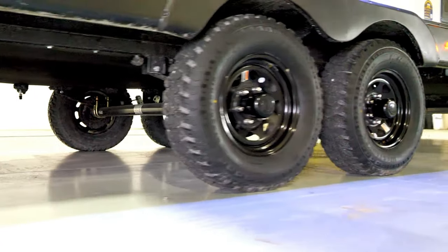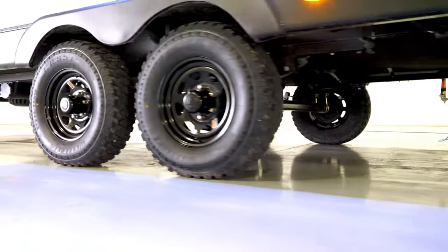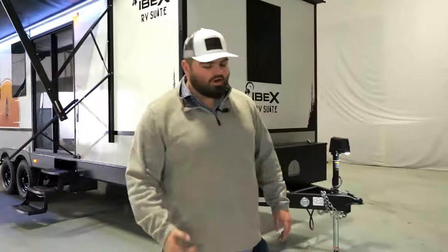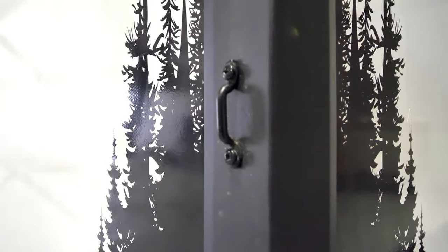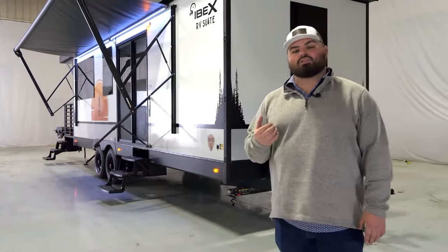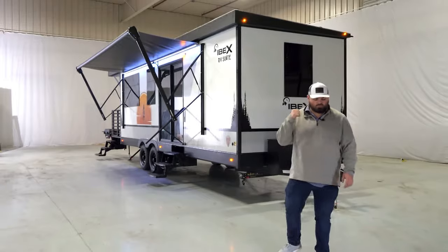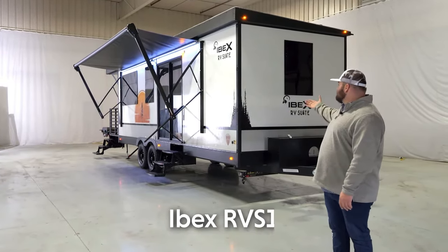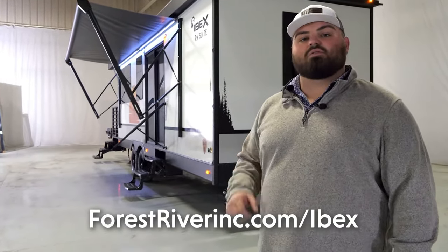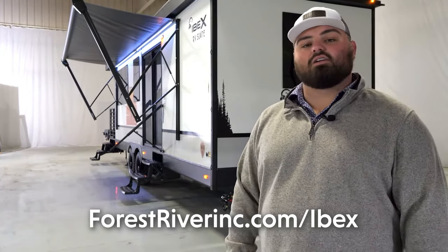All-terrain tires on the outside keep the aggressive, rugged look we didn't want to lose. Moving to the front of the coach, the last thing to highlight is these extrusion pieces designed to fasten down the front cover that ships with the Ibex RV Suite — extending the front cap and protecting your front rectangular window. That's equipped on every Ibex RV Suite going down the road. If you have any further questions, check us out at forestriverinc.com/Ibex. I'm Ibex Tom — check out these pieces at a dealer near you. Thank you.